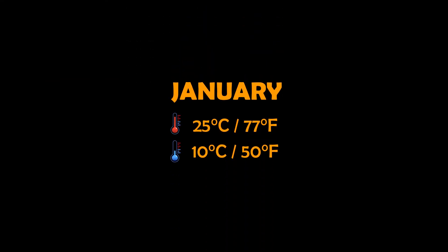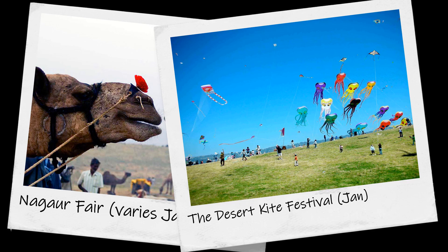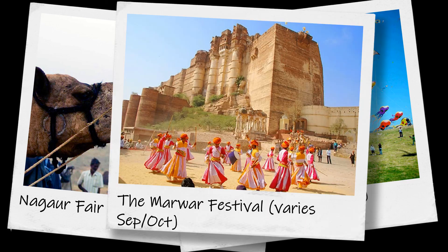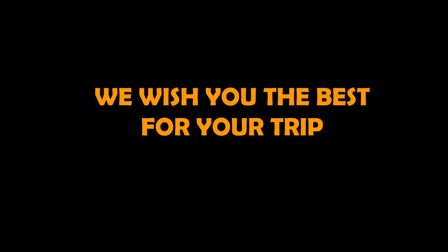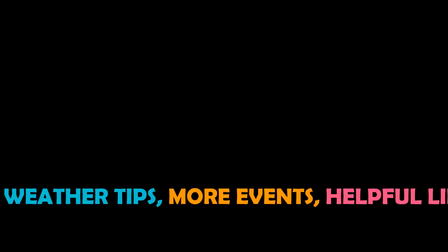The most popular travel time in Jodhpur is January, with temperatures ranging from 10 to 25 degrees Celsius. Yearly events include the Nagar Fair in January or February, the Desert Kite Festival in January, and the Marwar Festival varying between September and October. Check the video description below for weather tips, more events, and helpful links to plan your trip.